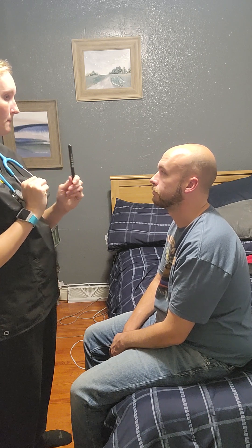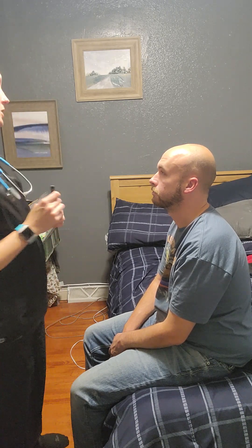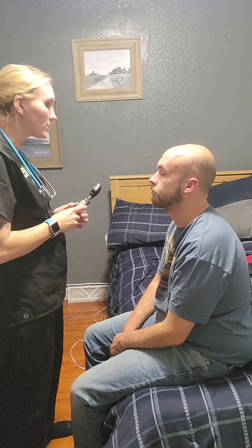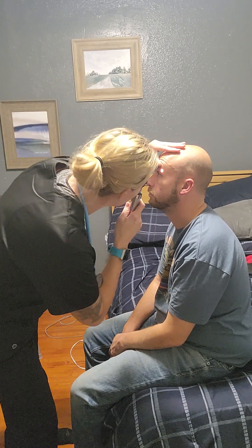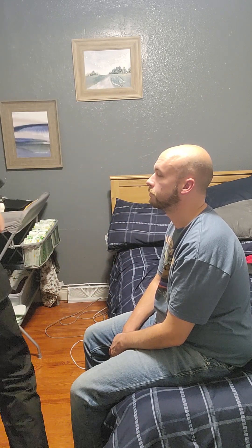The next thing we're going to check is accommodation. Stare at this pen light and I'm going to move it close to your face — don't move your head. His pupils went cross-eyed and also constricted, which is what we want to occur. Next I'm going to check the red reflex in both eyes — you're going to look at the wall. Both red reflexes are active.